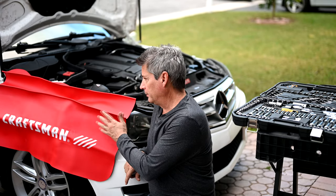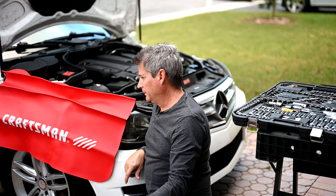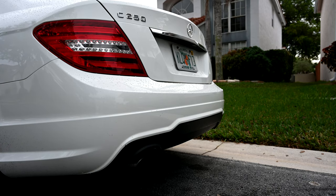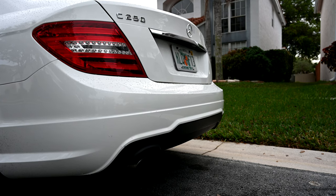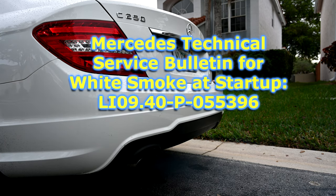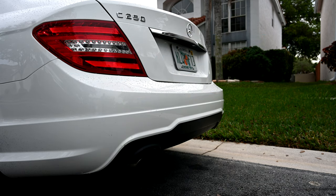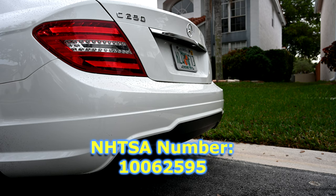Anytime you're going to be working on your engine, it's always a good idea to put a fender cover on. This technical service bulletin from Mercedes has a TSB number of LI09.40-P-055396, and it also has a NHTSA number because it was turned in as a complaint to the National Highway Transportation and Safety Administration. The NHTSA number is 10062595, and it's listed as a failing component on the engine and engine cooling exhaust system.